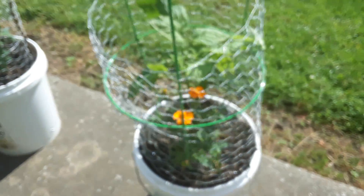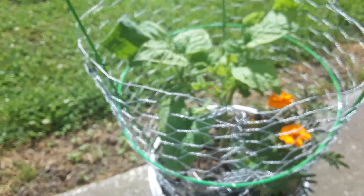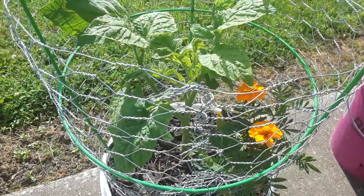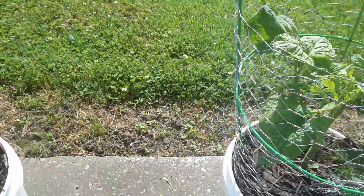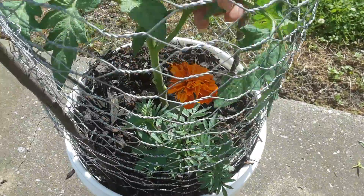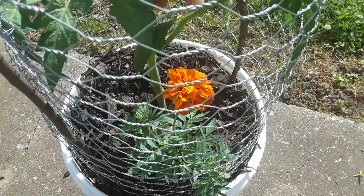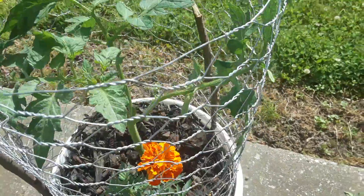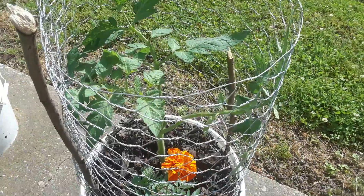Here's my other brandywine. It's really growing too — nice thick stalks. And here is the Jetstar, the Kentucky Jetstar.